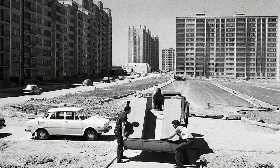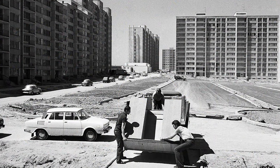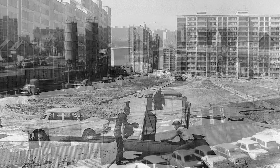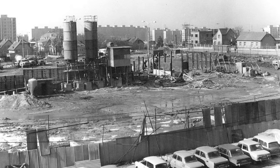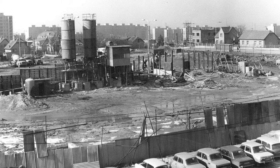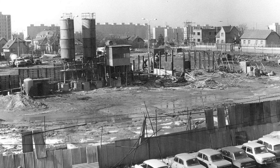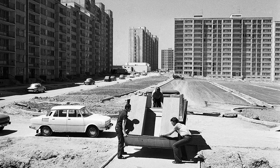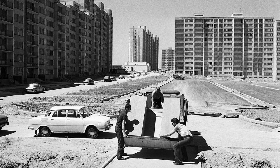Just three years later, in 1971, the construction of the largest housing estate in the city began. First, the area had to be cleared of any fields and previous developments. Unfortunately, this meant that the majority of old Chodov and Háje were demolished. After that was done, construction of the apartment blocks themselves started in 1973.